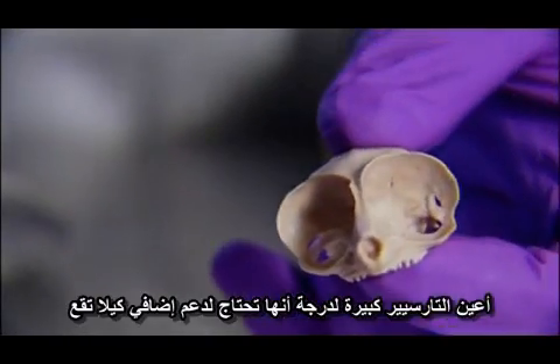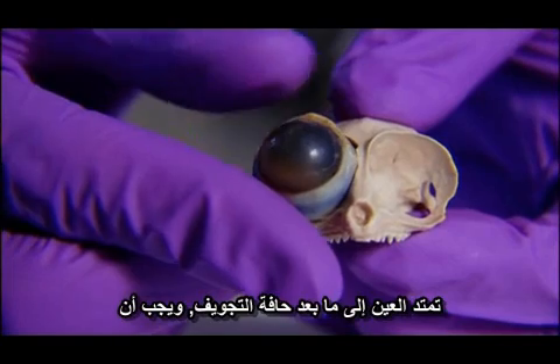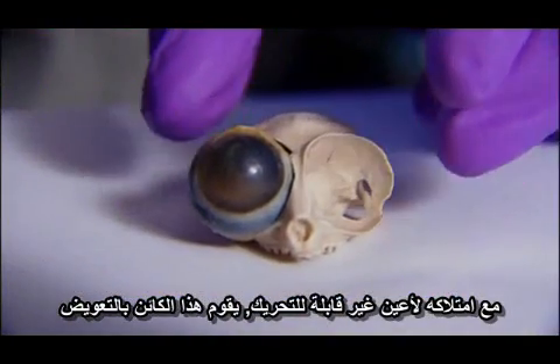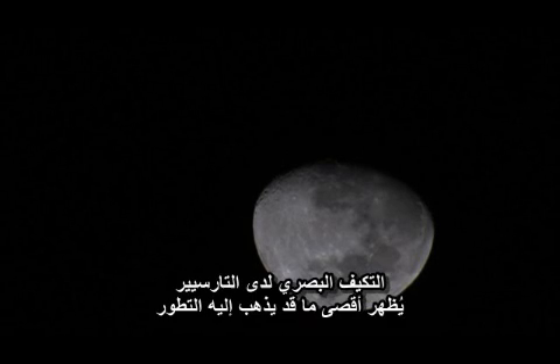The tarsier's eyes are so large they need extra support to keep from tumbling out. The eyeball extends past the margins of the orbit, and they have to have strong connective tissue in their eyelid to hold the eyeball in place. With immobile eyes, the creature compensates with a neck that rotates more than 180 degrees. The tarsier's visual adaptations show the extremes to which evolution will go.